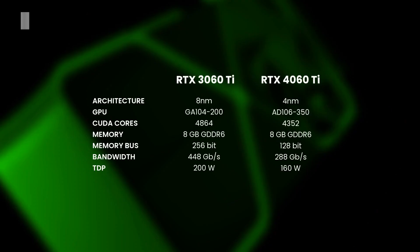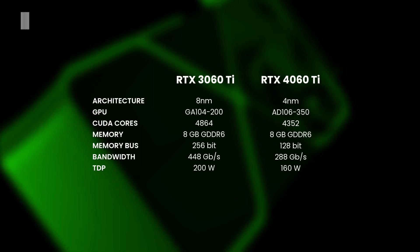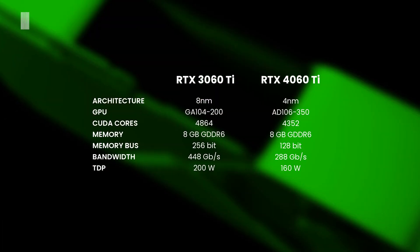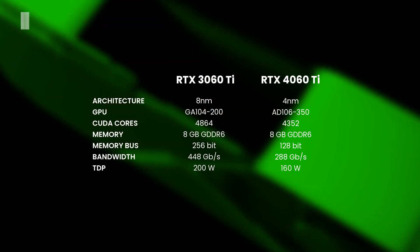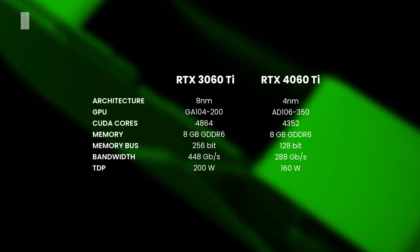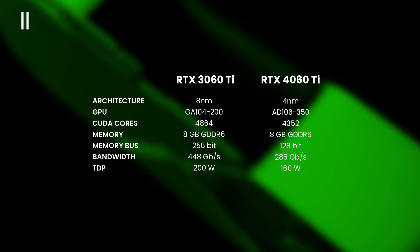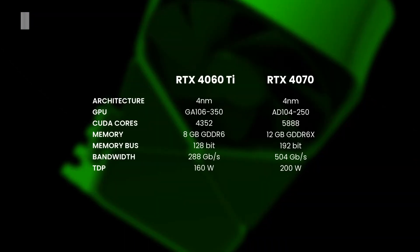Comparing to the previous generation, specifically the RTX 3060 Ti with GDDR6 memory variant, we can see the 3060 Ti has 512 fewer CUDA cores, the same memory quantity, exactly half the memory bus, 35% less memory bandwidth, and a TDP 40 watts lower.